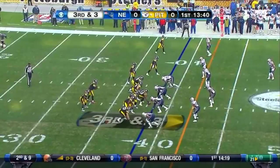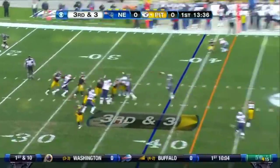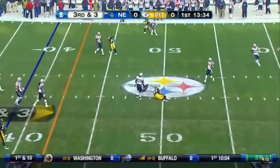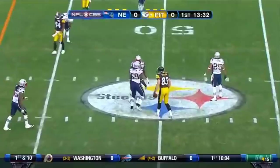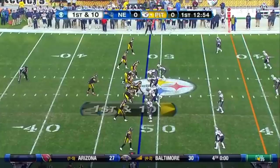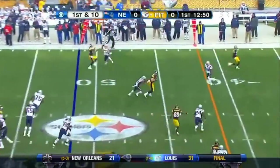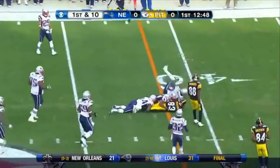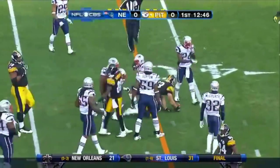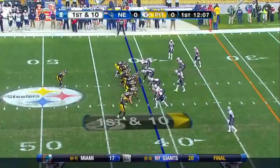Emmanuel Sanders also out there. Ben throws for it and has it — the first down to Heath Miller, playing his 100th regular season game. Miller picks up 10 and a first down. Jim Nantz here in Pittsburgh. Miller with a second straight catch and another first down, a gain of 11.